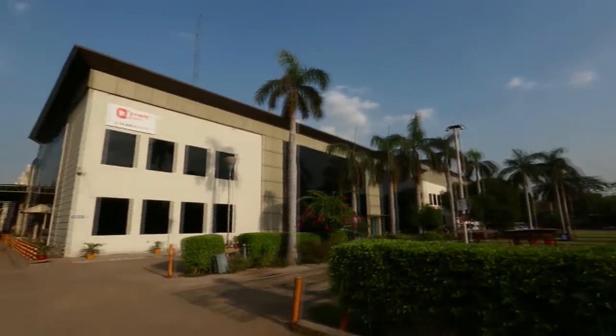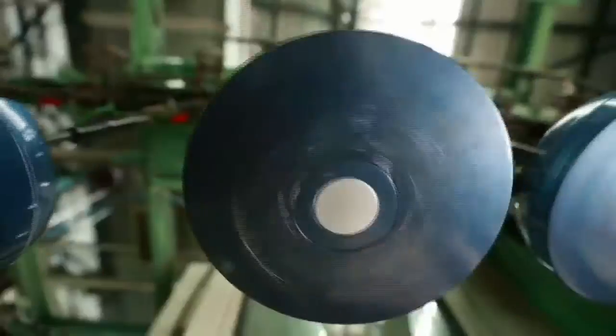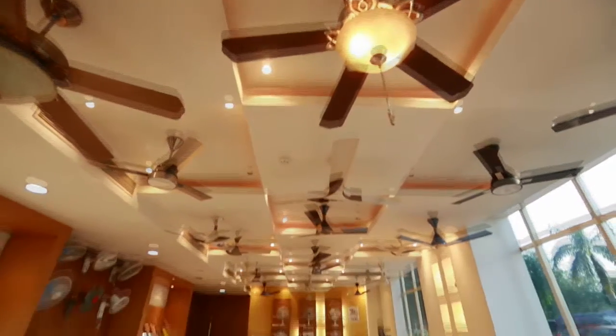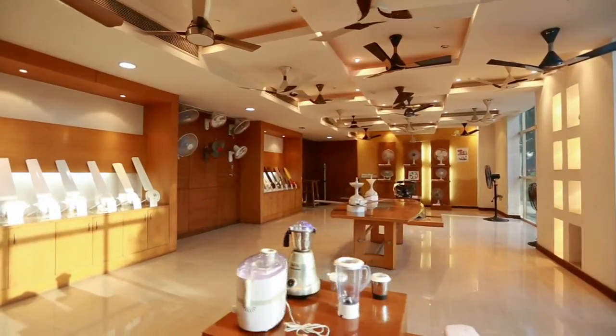Orient Electric, the largest manufacturer and exporter of fans in India, welcomes you to the world of fans. Orient Electric offers a wide range of products suiting various lifestyle needs.